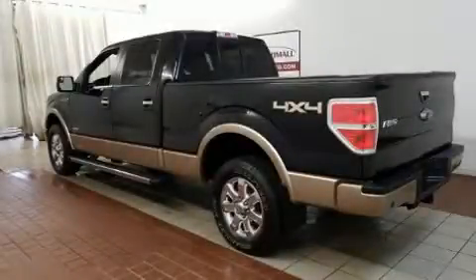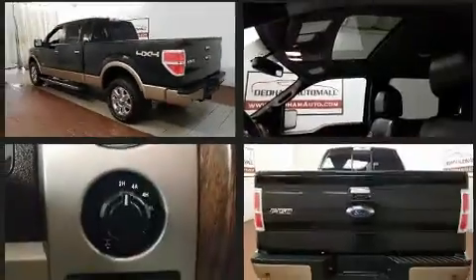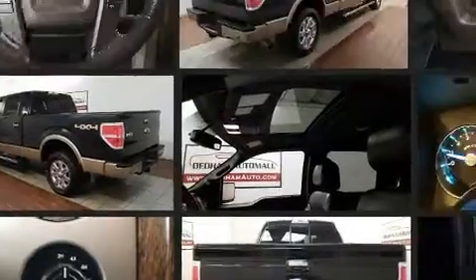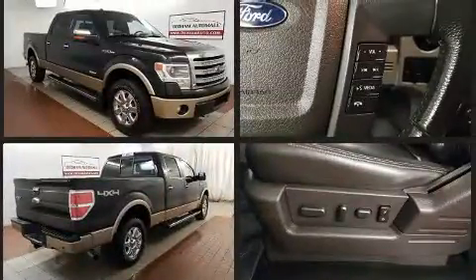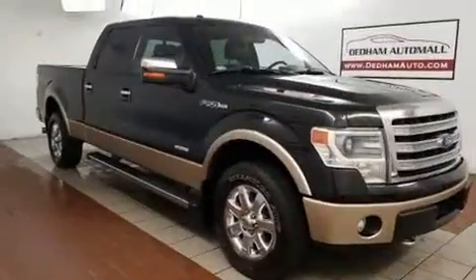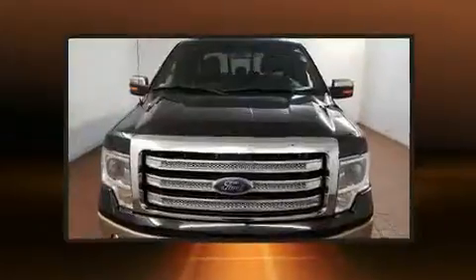Here's a great deal on a 2013 Ford F-150. Ford prioritized practicality, efficiency, and style by including a tachometer, a rear-step bumper, and one-touch window functionality. Audio features include an AM/FM radio and four well-positioned speakers.